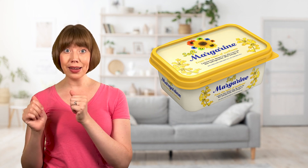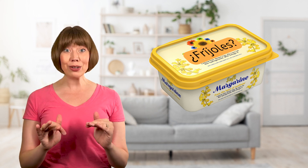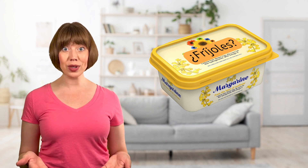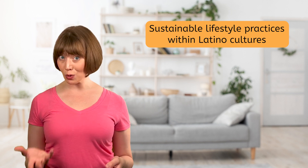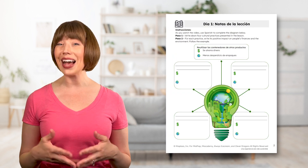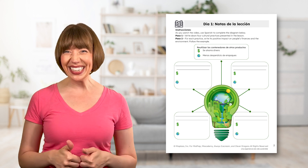Por ejemplo, en vez de comprar contenedores nuevos, se reutilizan los contenedores de otros productos, y así hay menos desperdicio de empaques y también se ahorra dinero. And it's not just my host family. Other families in this country and across Latin America do similar things. So today, we'll explore sustainable lifestyle practices within Latino cultures. We'll see how being resourceful and frugal benefits finances and also helps the environment. Use your Notas de la Lección to identify how each cultural practice has a positive impact on people's pockets and on the environment. ¿Listos? ¡Vamos!